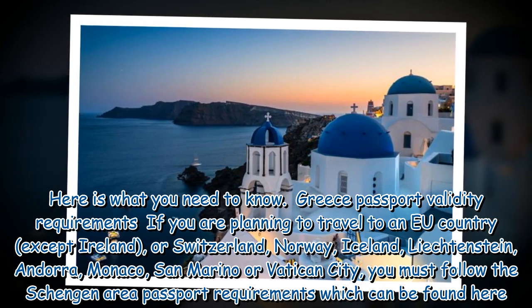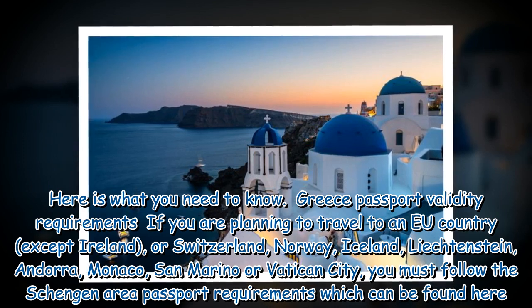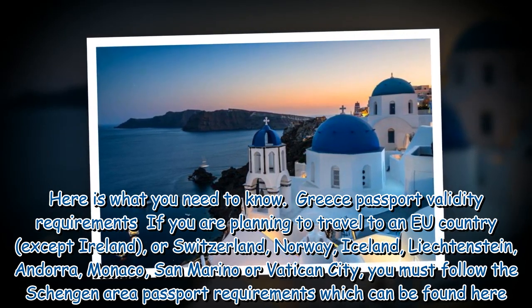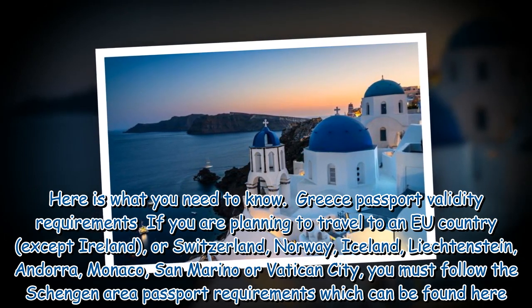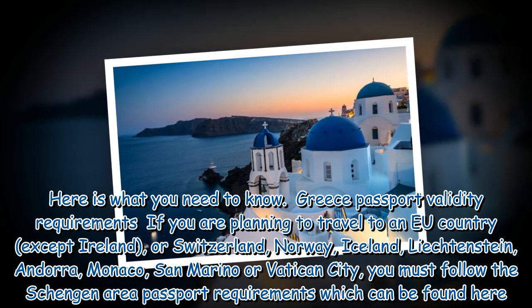Greece passport validity requirements: if you are planning to travel to an EU country — except Ireland or Switzerland — or to Norway, Iceland, Liechtenstein, Andorra, Monaco, San Marino, or Vatican City, you must follow the Schengen area passport requirements.